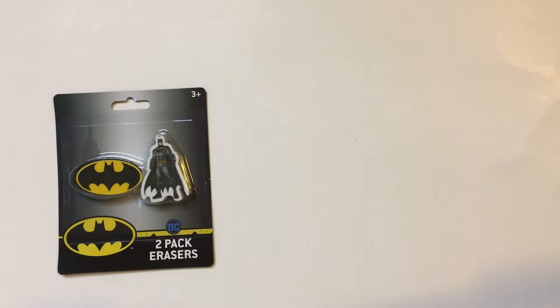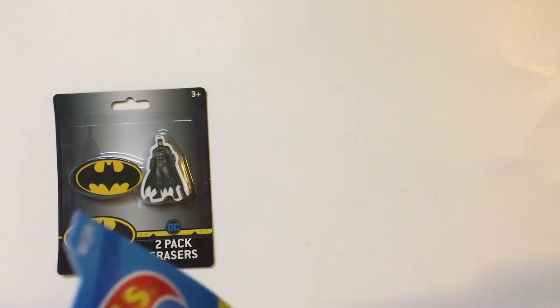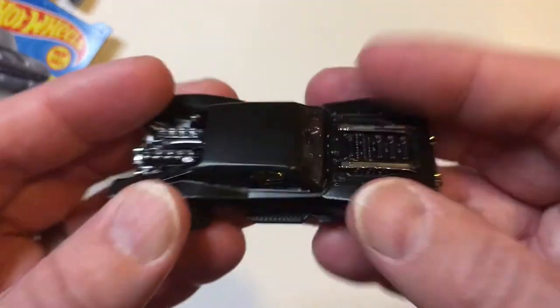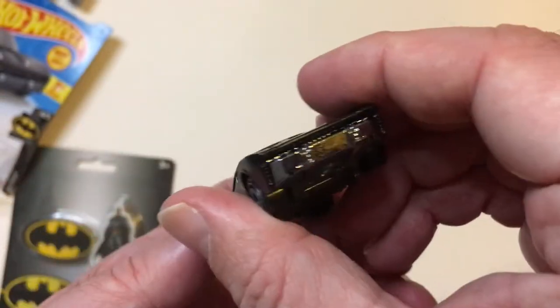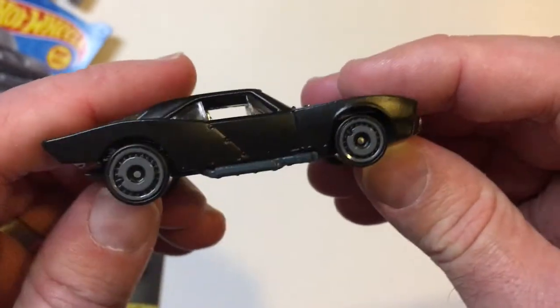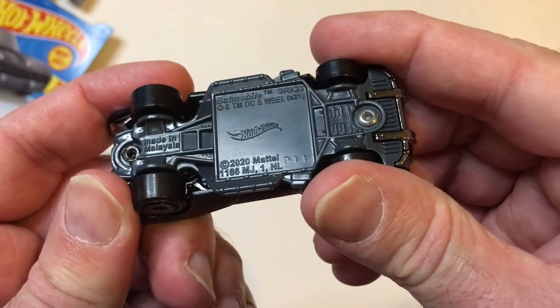Let's open that up and check it out here. Slider. You better look at that rear engine, I guess.